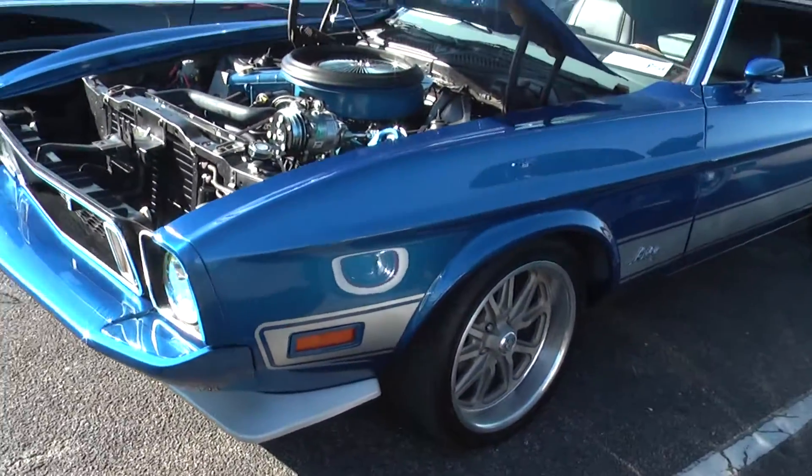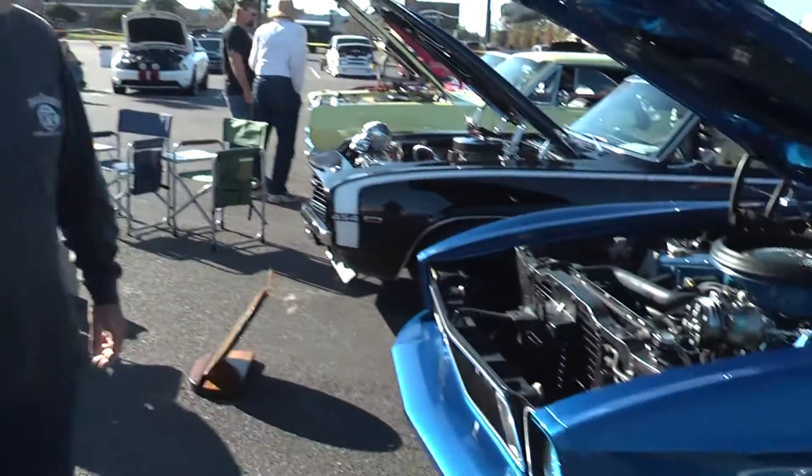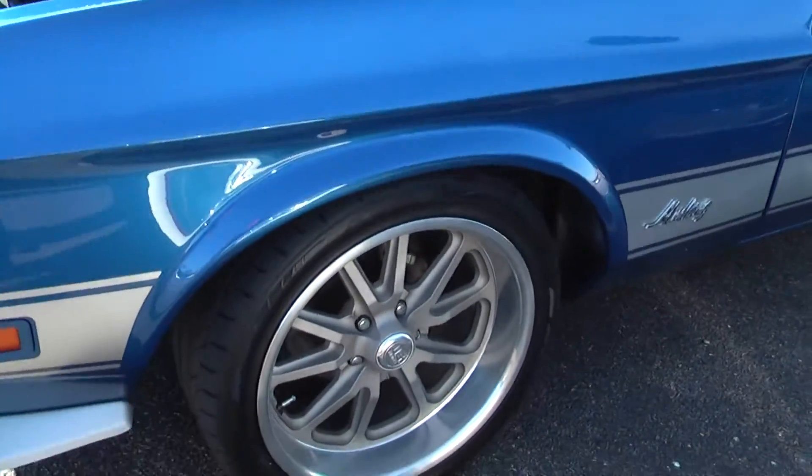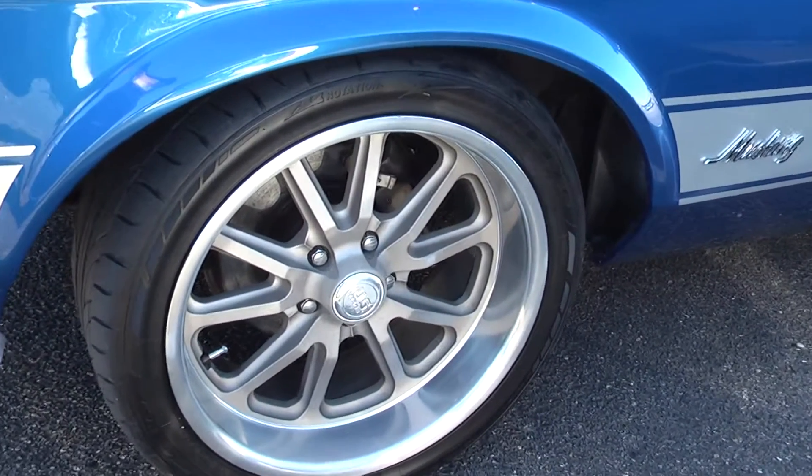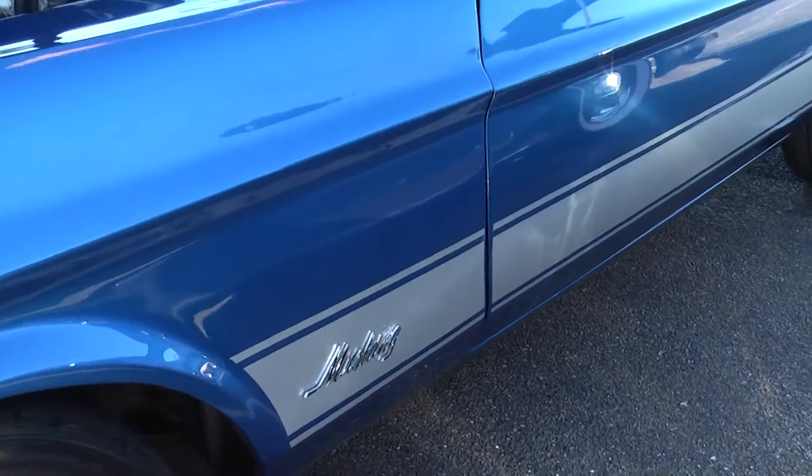So is this all the colors and everything — this is all your concept? Yeah, awesome. Walk us through the wheels and rims. It's got American Racing wheels on it, 18s on the front and 20 inches on the back.